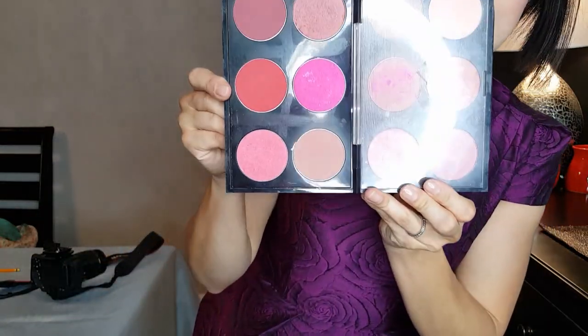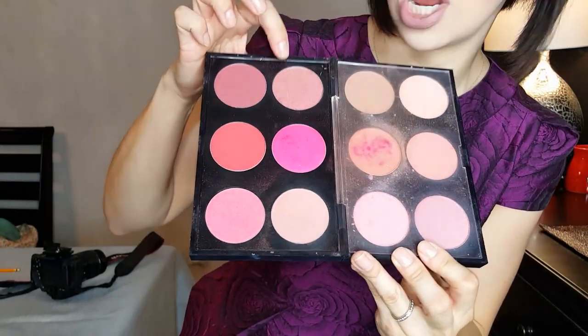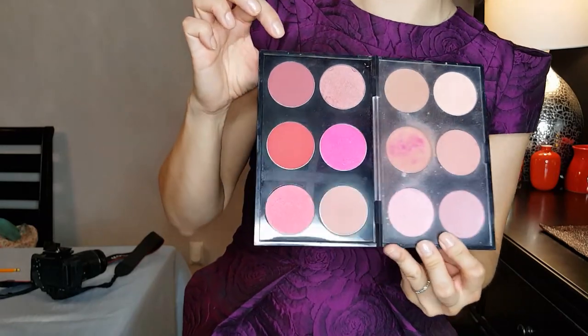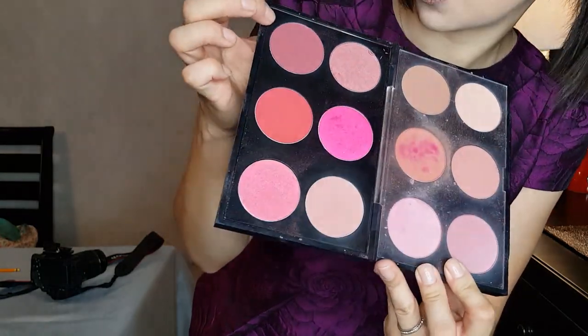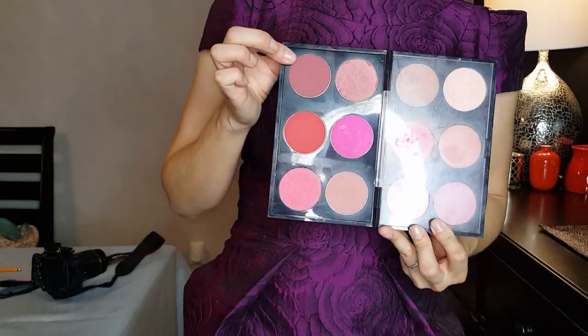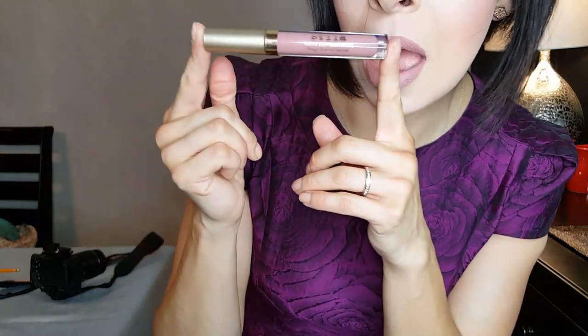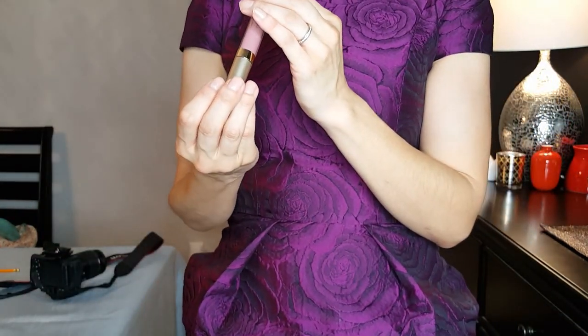They actually sell it in the whole pot so you can get it to put into a palette. For my cheeks I have on Fever from my MAC blush palette — it's a really pretty color that goes really well with the purple of my dress. It pops really well when I wear this lipstick, which is Stila's Baci.